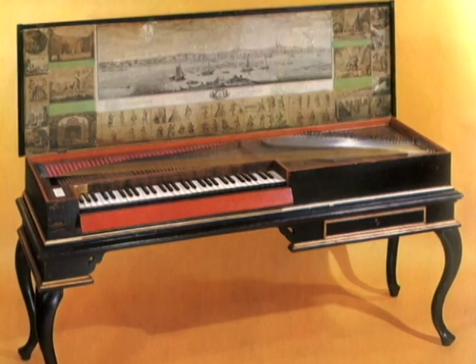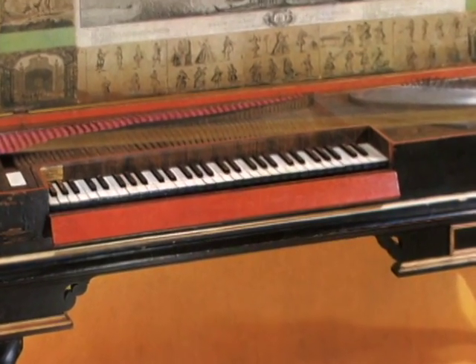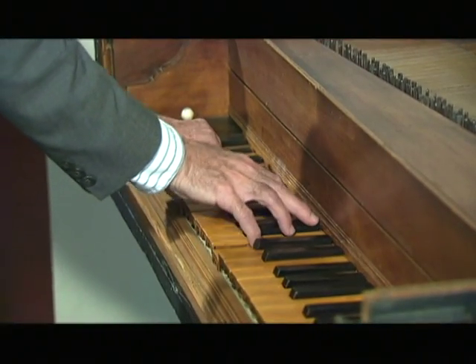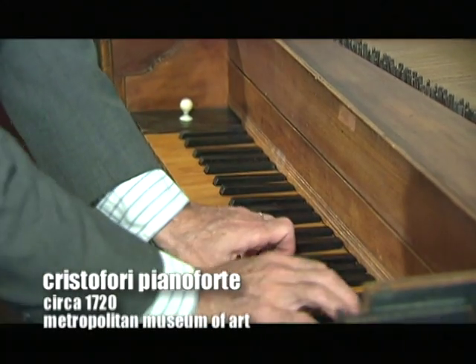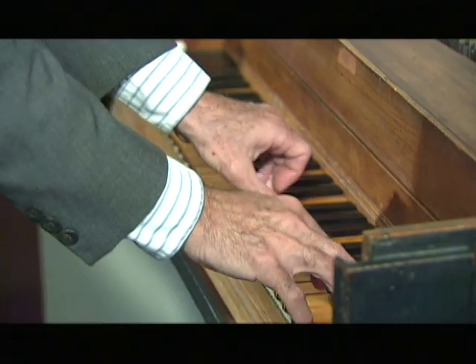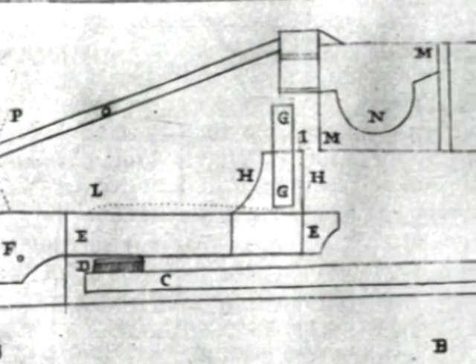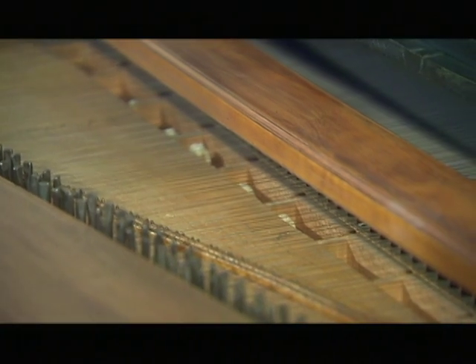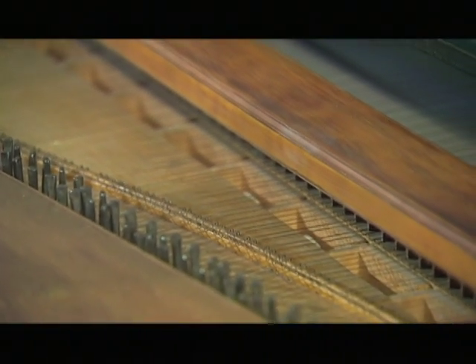Out of the development of the clavichord and the harpsichord arose an urge on the part of instrument makers to make an instrument that would have both the loudness and brilliance of the harpsichord and the dynamic expressive capability of the clavichord. This process went on for quite a long time, but it reached a climax at the end of the 17th century in Italy, where Bartolomeo Christofori developed what is now considered the first modern piano. It had a hammer mechanism rather than a plucking mechanism like the harpsichords, and the hammer mechanism made it possible, by changing the pressure of the fingers on the keys, to produce dynamic control, gradual crescendos and decrescendos, and sudden accents.